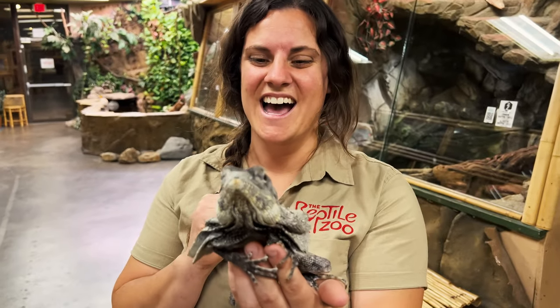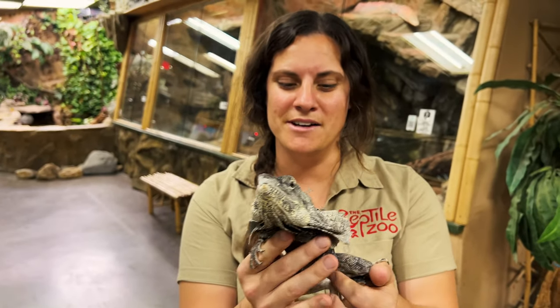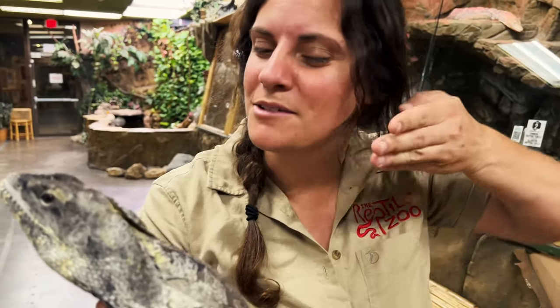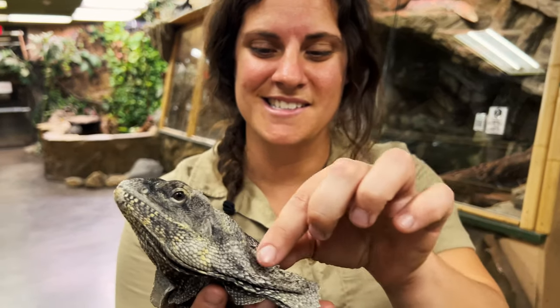He's very nice so he doesn't really frill up. But what's also fun is when they eat worms or crickets — because their jaw is connected, their little frillies go like this and they just look like the cutest little dinosaur ever as they're eating.